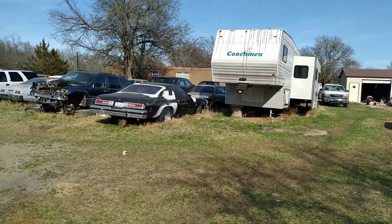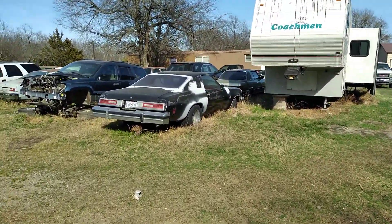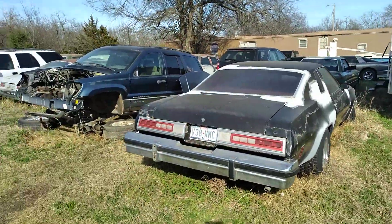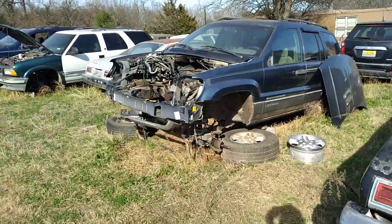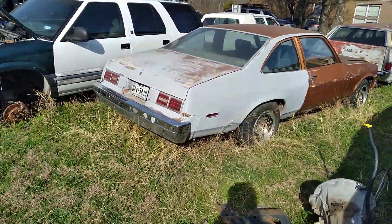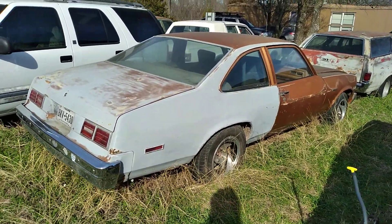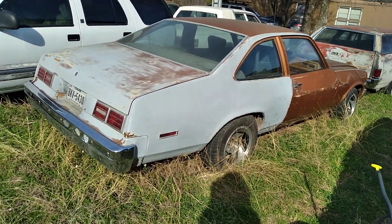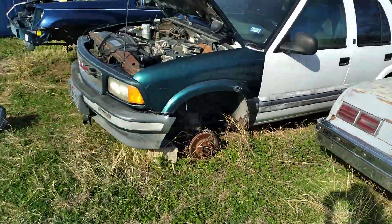That's a camper I got a long time ago — I actually traded a Ford Taurus for that camper. That's a friend of mine's Malibu. This one here I'm going to be fixing up shortly — it's a '78 Nova. It runs and drives, just needs a lot of other stuff.